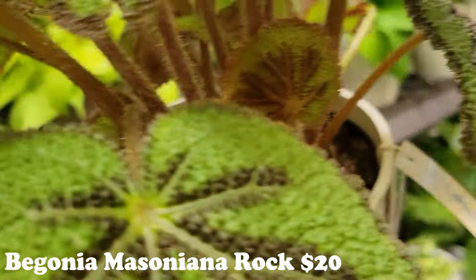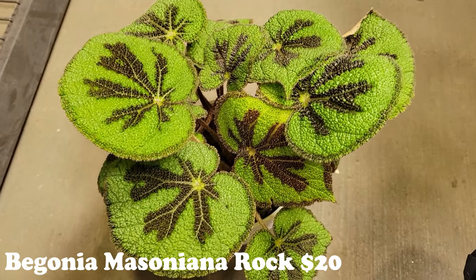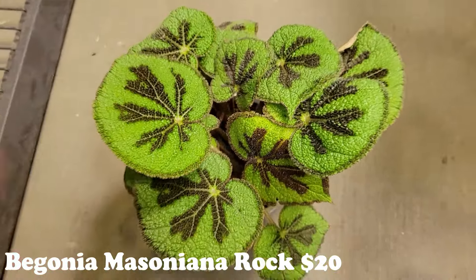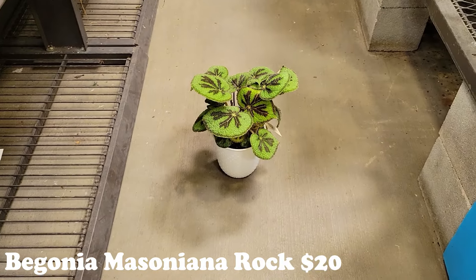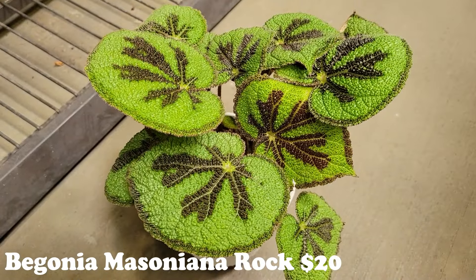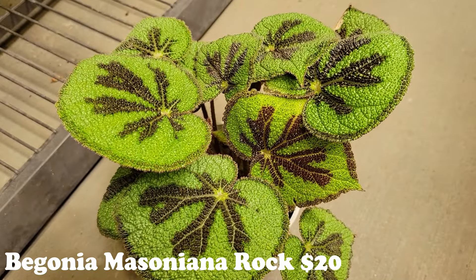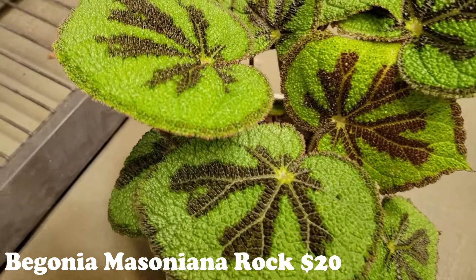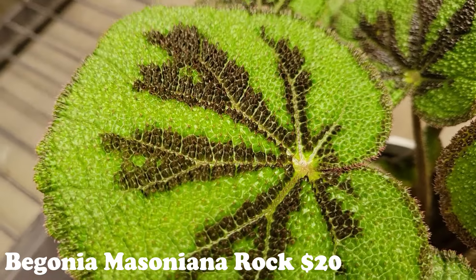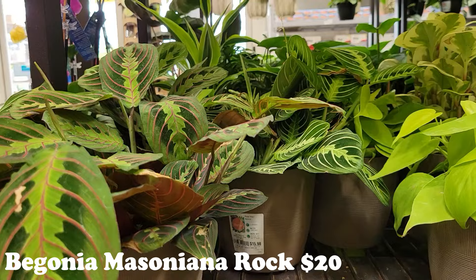It's Begonia masoniana rocinha — oh you guys know I can't say these names to save my life. Look at the gorgeousness! He's coming home with me, I don't even care. How much is he? Twenty dollars. That's amazing — yep, I'll pay twenty bucks for that. I love these ones that are so funky and textured. I love it!